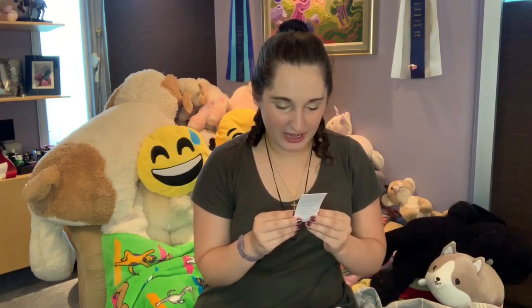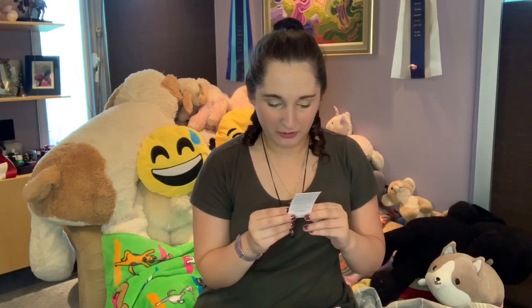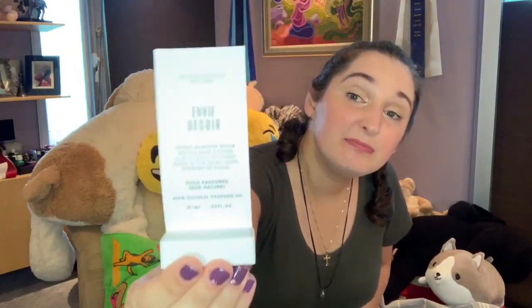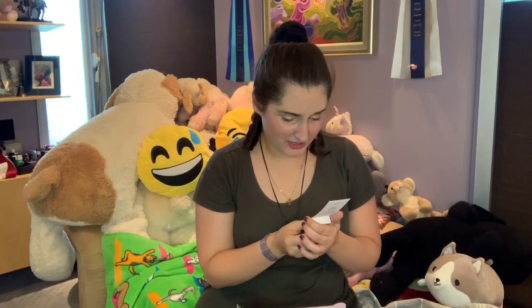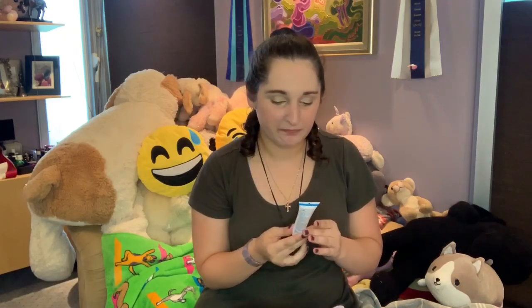The next thing I have is Petite Histoire New York Envie de Soire — it's just a natural perfume sample. That's pretty awesome.